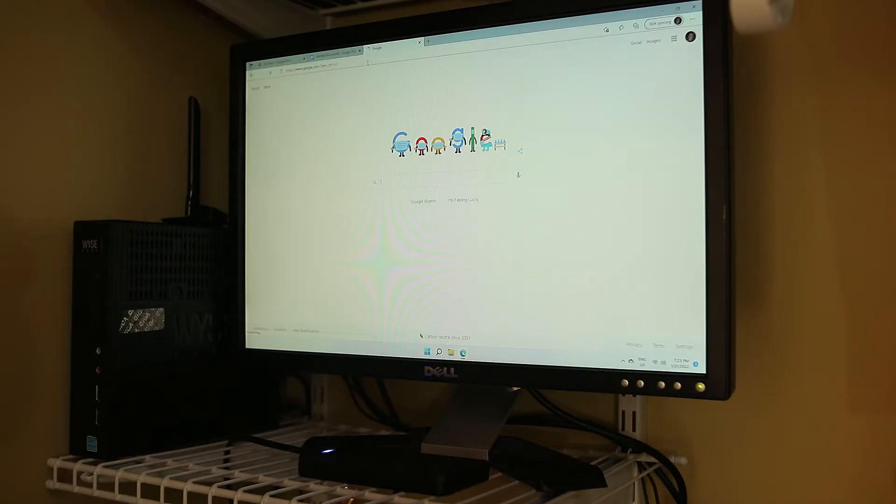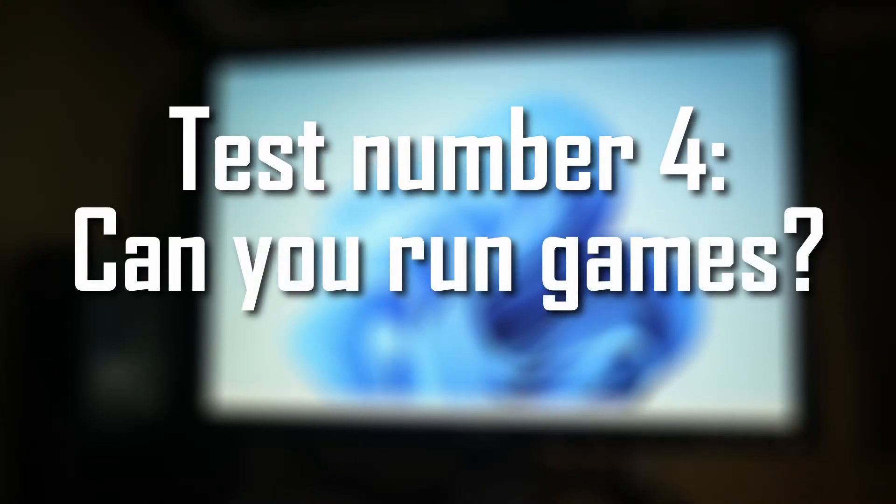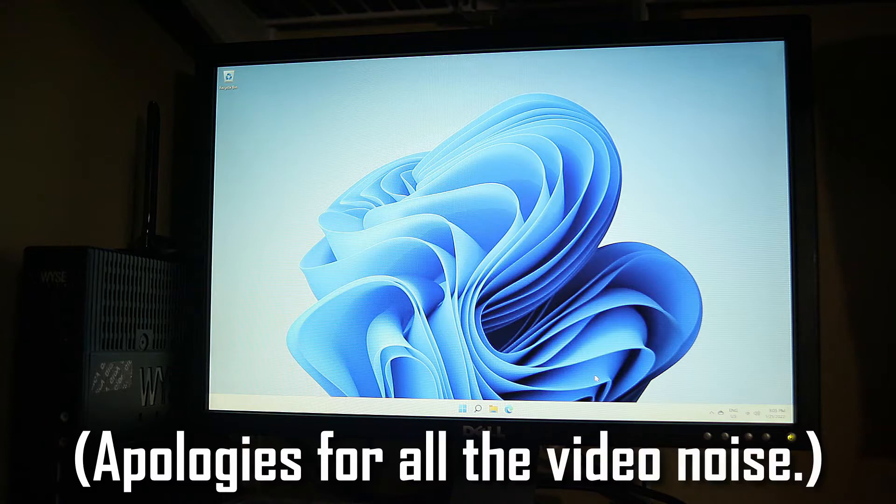Test number three: office work. It can kind of browse the web and kind of run Google applications — that's all you need to know. Test number four: can it run games? This probably isn't gonna turn out well, but I thought I'd still try it for the laughs.